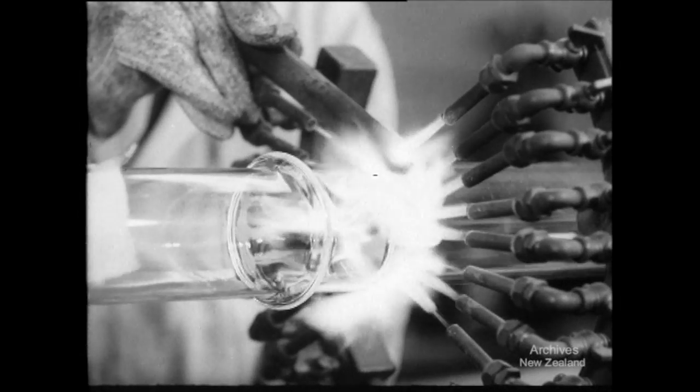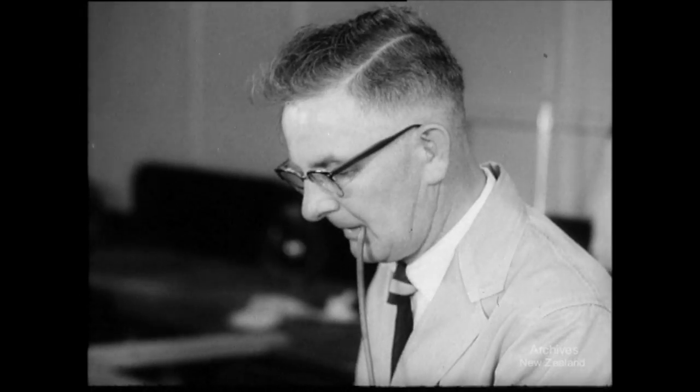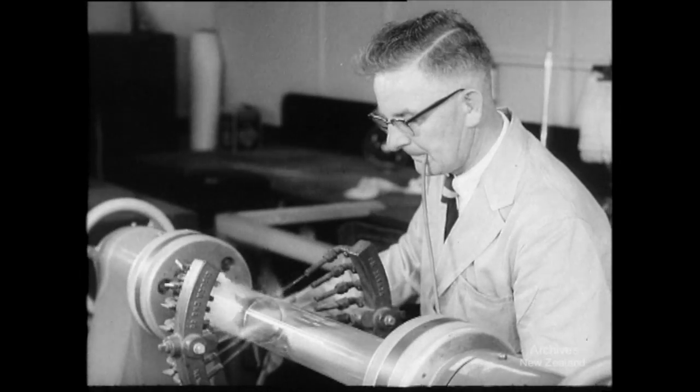In another room, the heat is on and under the concentrated flames of 16 burners, methods of joining and separating glass are demonstrated.